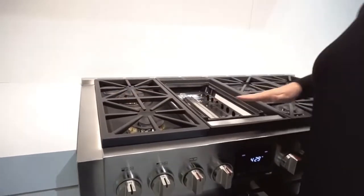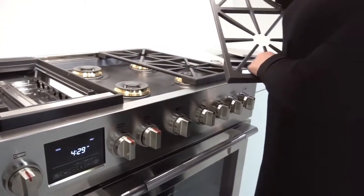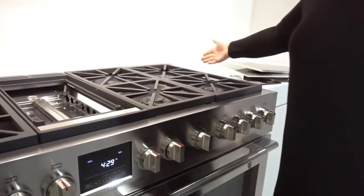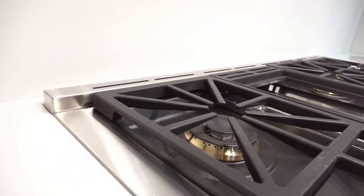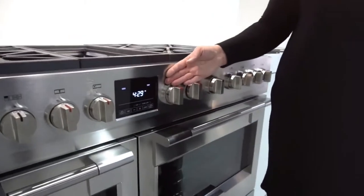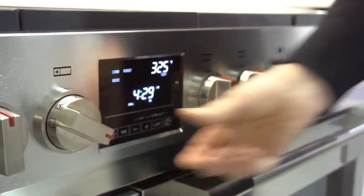One-piece non-stick matte finish burner bowl for easy cleanability. Shipped with an island trim. Digital controls with a digital oven selector and temperature control.